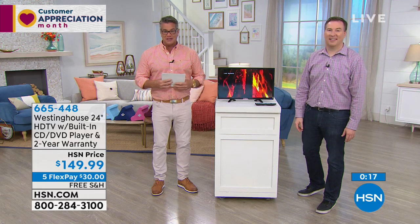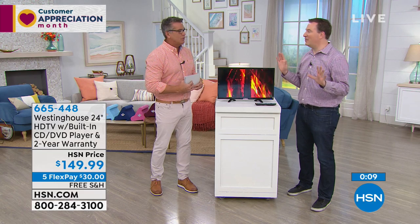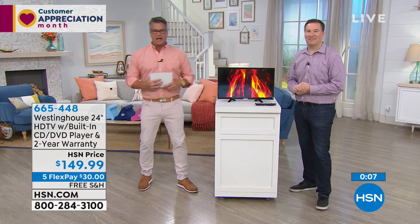If you'd like this, it's $30 on FlexPay. Remember, $20 off if you get a new HSN credit card, and free shipping and handling. Thank you, Joe. My pleasure — thanks for having me. That's it for me. One and done, Joe — that's what I'm calling you today.